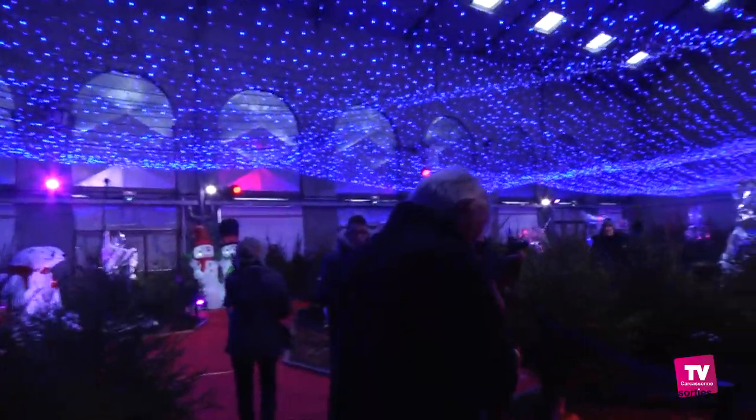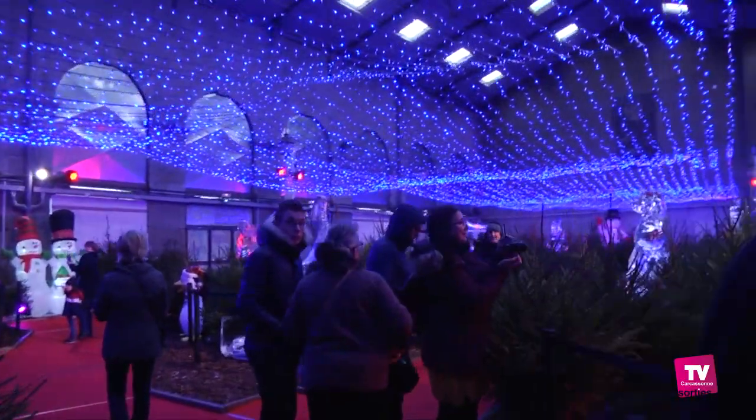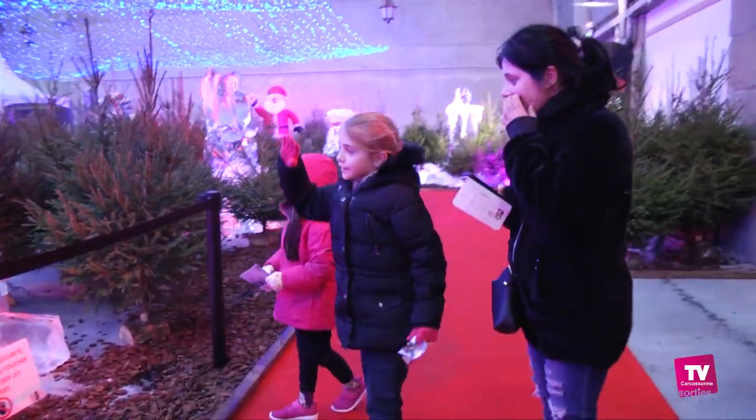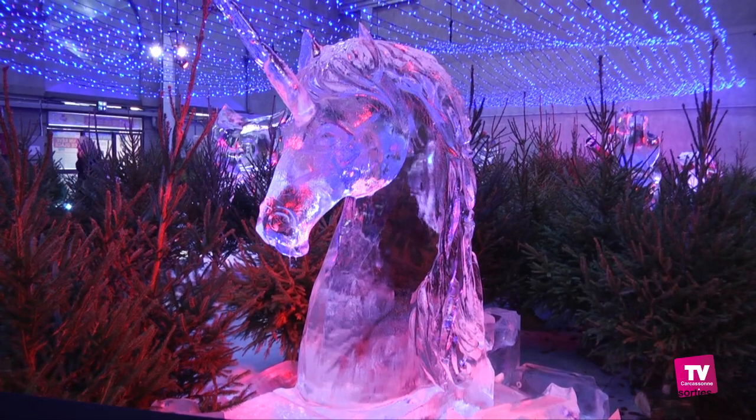Et les visiteurs n'hésitent pas à braver le froid jusqu'à moins 7 degrés. Petits et grands semblent conquis par ces chefs-d'œuvre glacés, avec une mention spéciale pour la licorne.